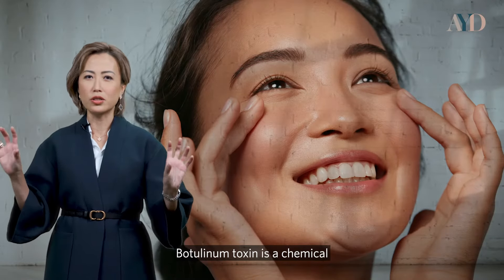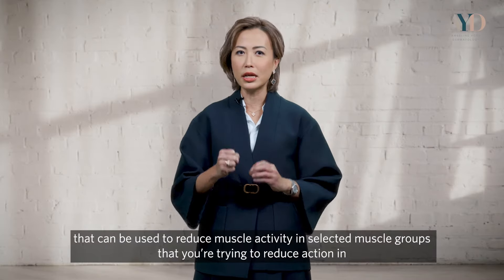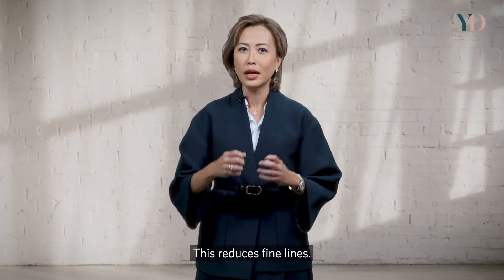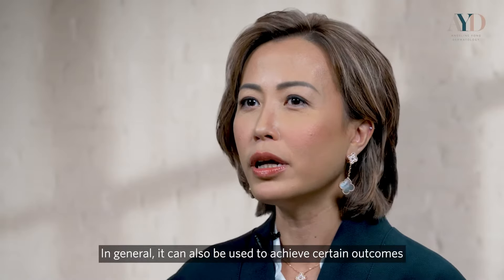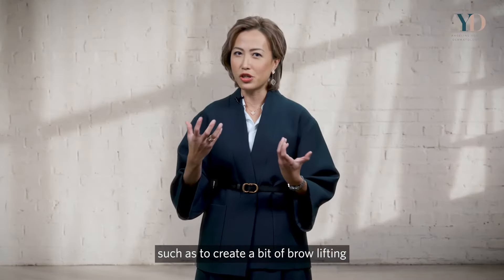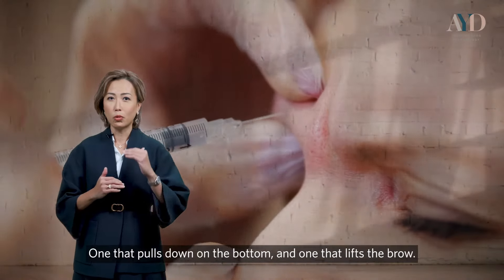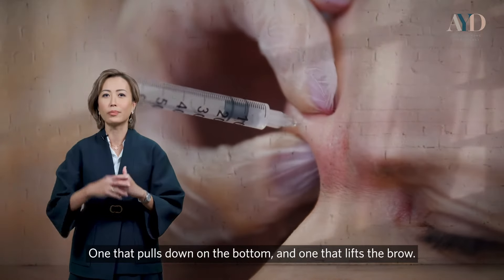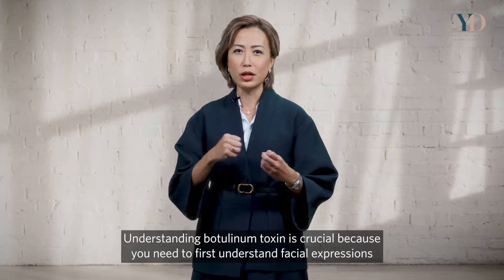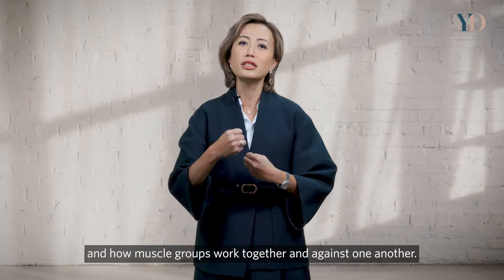Botulinum toxin is a chemical that can be used to reduce muscle activity in select muscle groups, which reduces fine lines. It can also be used to achieve certain outcomes — for example, it can help create a brow lift by balancing two muscle groups: one that pulls down on the brow and one that lifts it. Understanding botulinum toxin is crucial because you need to understand how muscle groups work together and against one another.